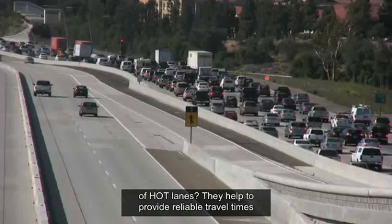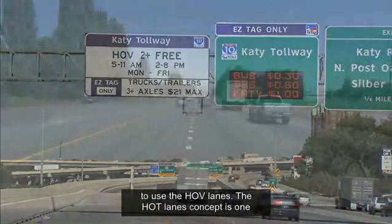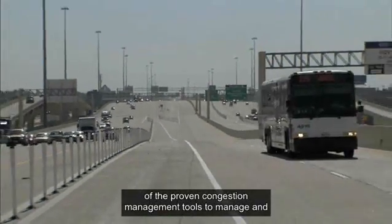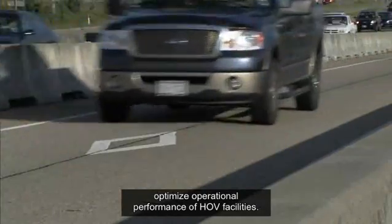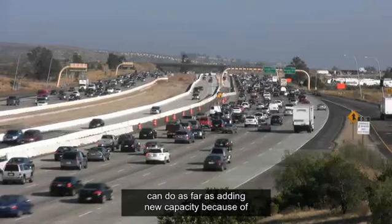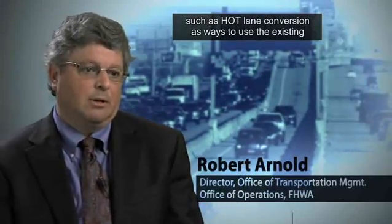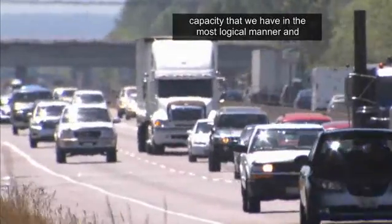What are the advantages of HOT lanes? They help to provide reliable travel times to users willing to pay a toll when they need to use the HOV lanes. The HOT lanes concept is one of the proven congestion management tools to manage and optimize operational performance of HOV facilities. As we reach the limits of adding new capacity due to right-of-way and environmental considerations, we have to look at pricing strategies such as HOT lane conversion as ways to use existing capacity in the most logical and cost-effective manner.